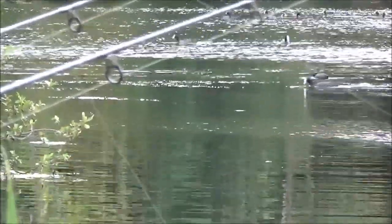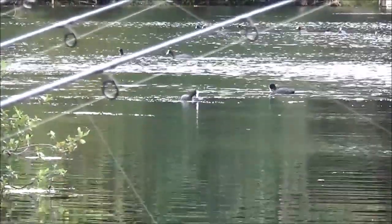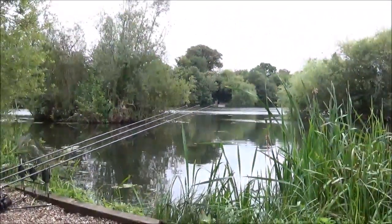My right hand rod is on a real clear spot - I've caught off there many times. I've never bivvied in this swim actually, so it's the first time I've done it in here. The bloody coots - the black chickens are a pain in the ass, but they're not picking me up yet. I'm just relaxing, having a cup of coffee now.